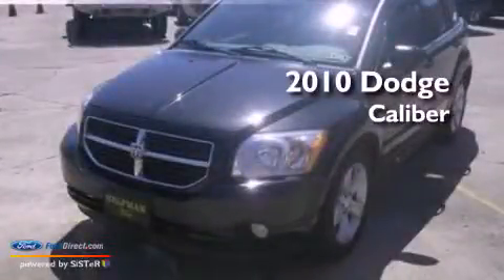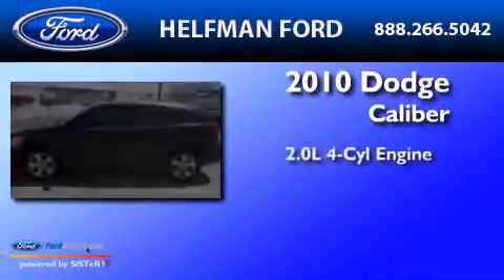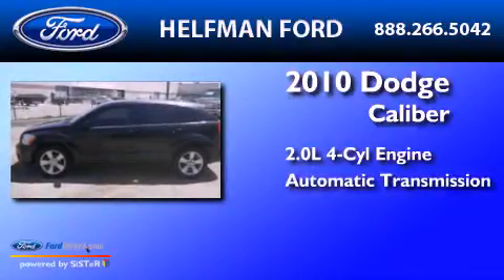This is a 2010 Dodge Caliber. It features a 2.0-liter four-cylinder engine and an automatic transmission.